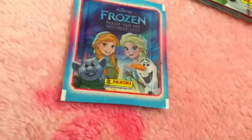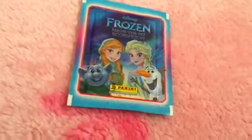Hi guys, just a really quick video today of me opening one of these packets of frozen magic of the Northern Lights. I've already opened one here which you can see in that video, because I've just posted it. So I'm going to open it for you guys. I'm putting myself on camera right now. Warning: I am in my pajamas.